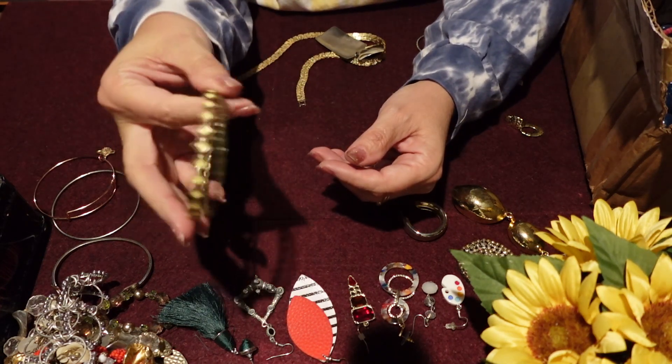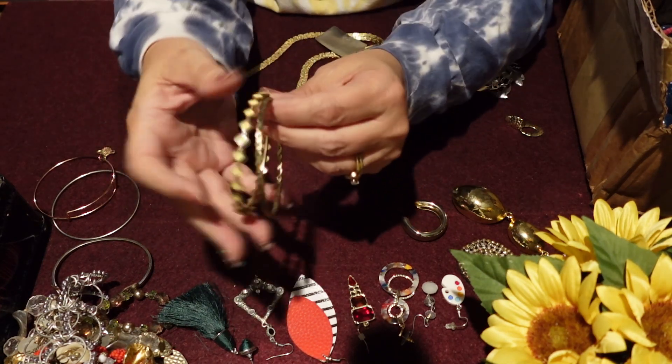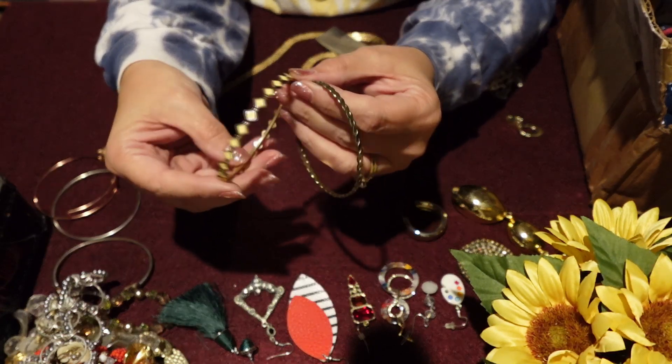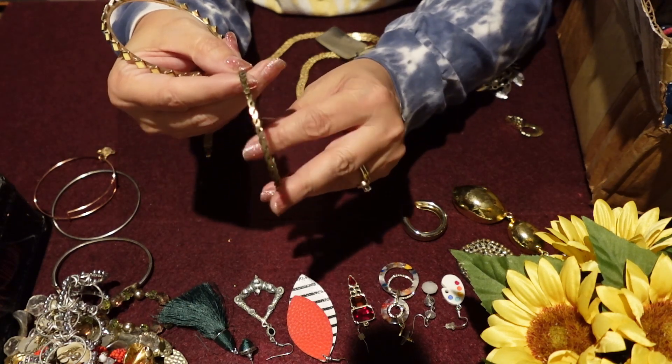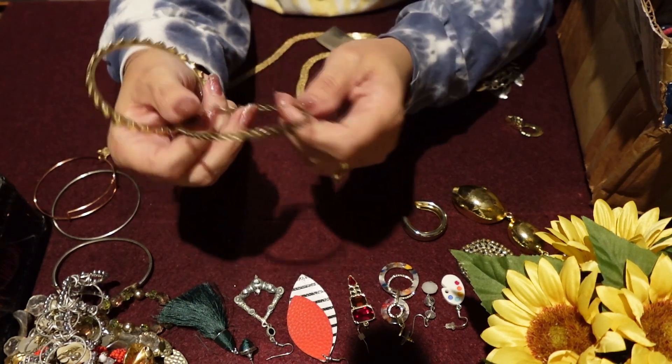A couple more bangles — a little different. I do like the yellow enamel on this one and the wear is really good on it — that one's a really cute one. And this is just a braided plain gold bangle.